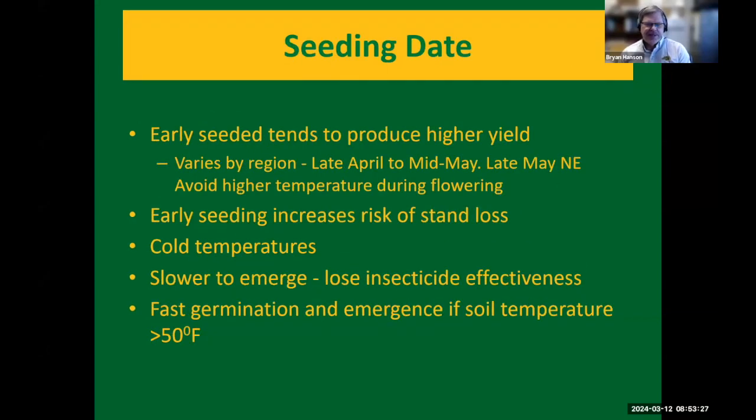Seeding date — early seeding tends to produce higher yields, and it varies by region from late April to mid-May, especially later in the northeast part of the state. That's typically to avoid higher temperatures during flowering, which doesn't need to be extended — even a day or two of really hot weather during flowering can cause you to lose pods on the main raceme. If you plant too early, there's risk of cold temperatures, slower emergence, loss of insecticide or fungicide effectiveness. With flea beetle pressure being so high lately, that's a very important issue. It's best to plant when you have fast germination and emergence, with soil temperatures greater than 50 degrees.